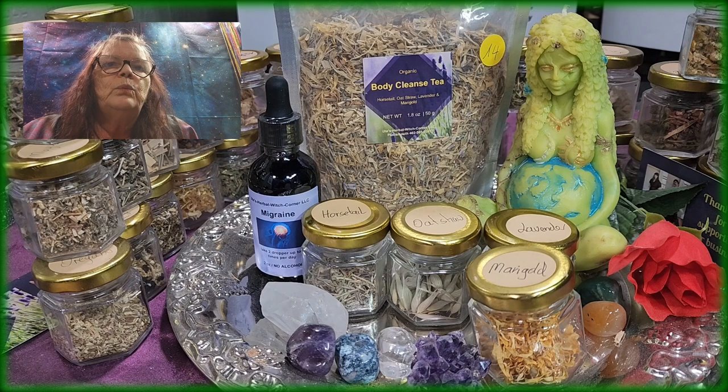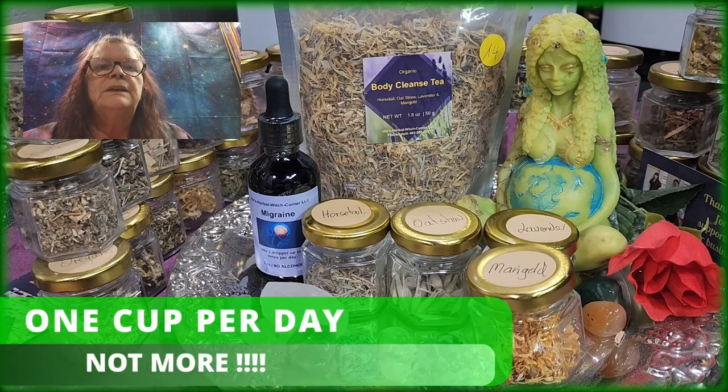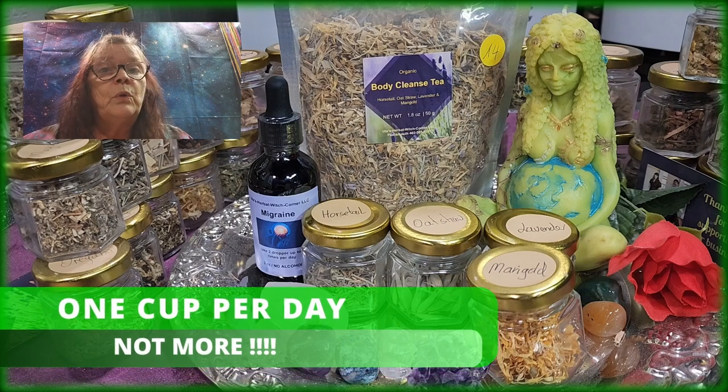So that means when you want to detox your body, you have to let everything go. You want to go more than normal with number one and number two to get all the disease-causing germs and free radicals out of your body. And as I said, it's one cup per day, not more.